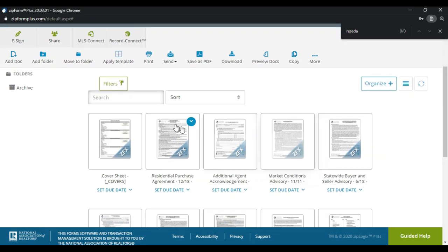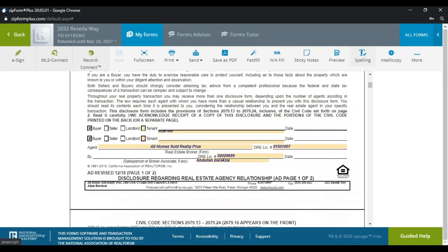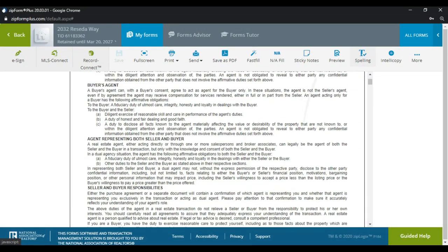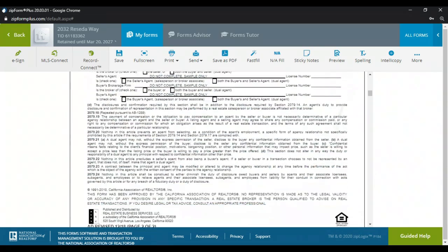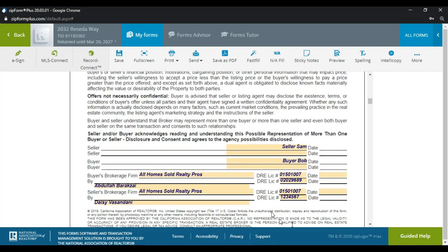Now I get to come in here — this is my Residential Purchase Agreement. The only thing we really have to do after this is send it over for signatures. I'm going to scroll down, remove the second buyer since there's no second buyer, and date any information relevant to my side. I use Digital Ink, which is a free platform included with your California Association of Realtors membership — it dates things automatically.